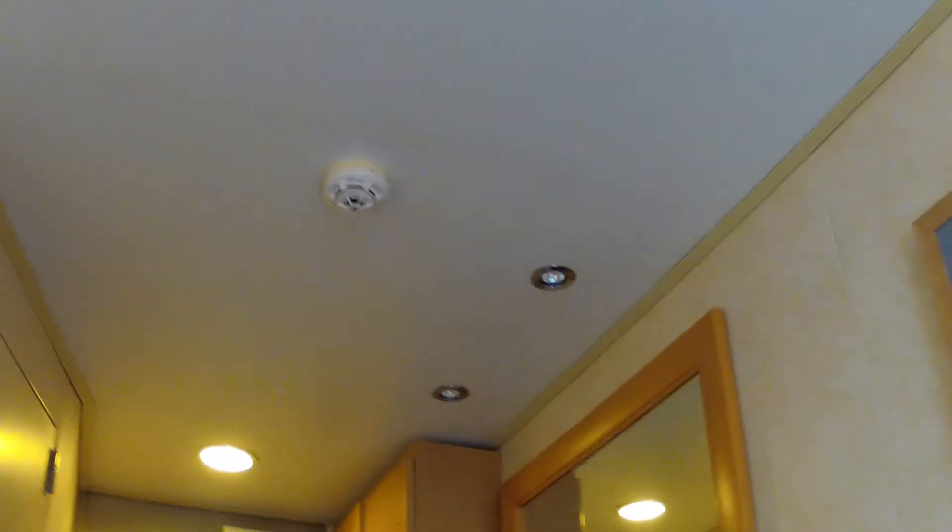Small TV in this room. Not much choice of channels — pretty dull, really — but it did help spend some time when I didn't want to be out in either one of the lounges or the bars.